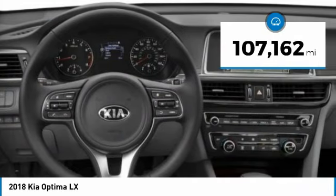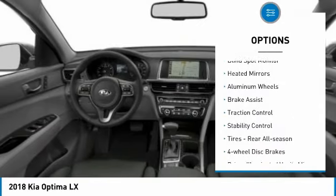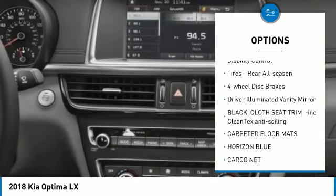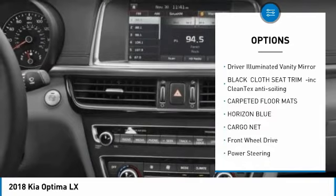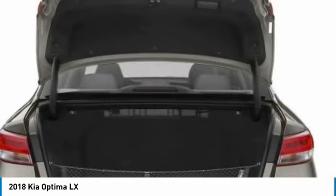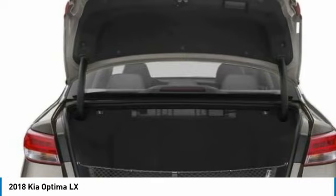Here are some of this vehicle's great options: tire pressure monitor, blind spot monitor, heated mirrors, aluminum wheels, brake assist, traction control, stability control, rear all season tires, four-wheel disc brakes, and driver illuminated vanity mirror.